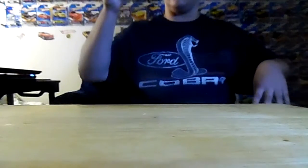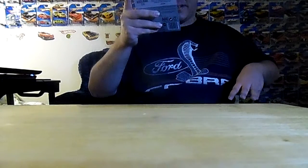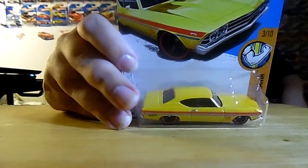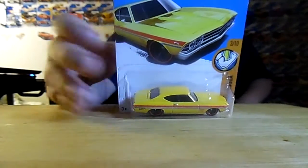The first car I'll be showing you guys is a cool yellow 69 Chevrolet SS 396. That just steps so you all can see it on camera.